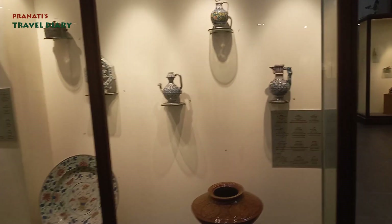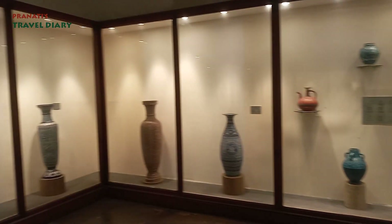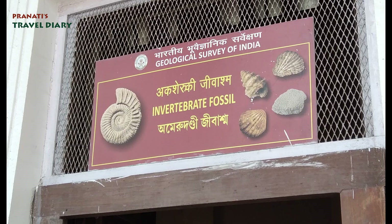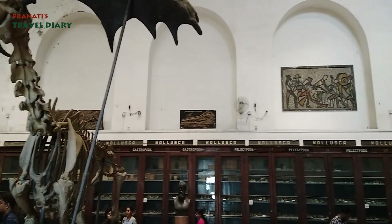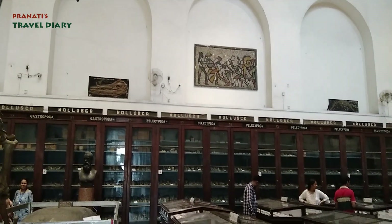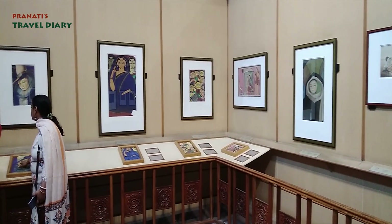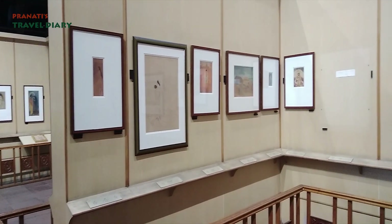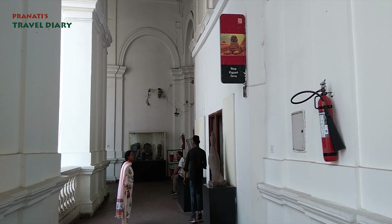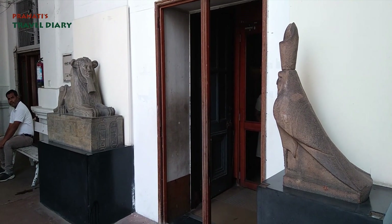This is a gallery where crocodiles are displayed as they were in old times. This is the fossils and rock gallery. Now we are at the paintings gallery, which has collections from different artists. This is the Egyptian gallery, featuring a 4,000-year-old Egyptian mummy — no photographs are allowed here.